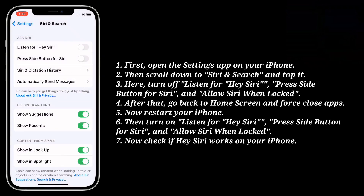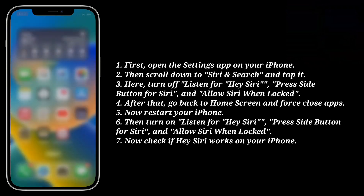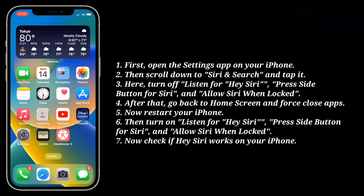After that go back to the home screen and force close apps. Now restart your iPhone.